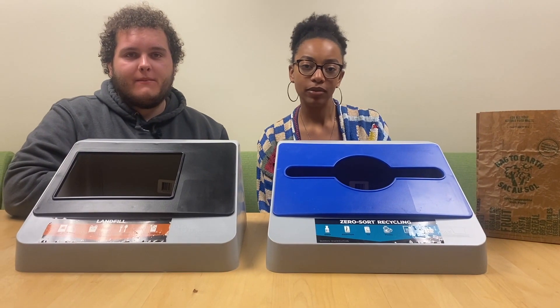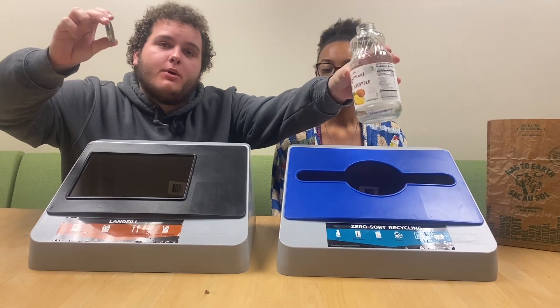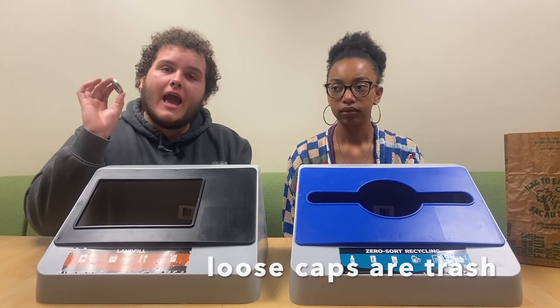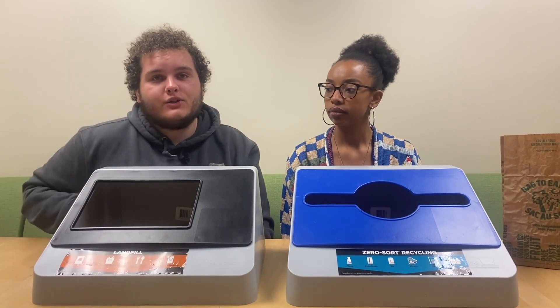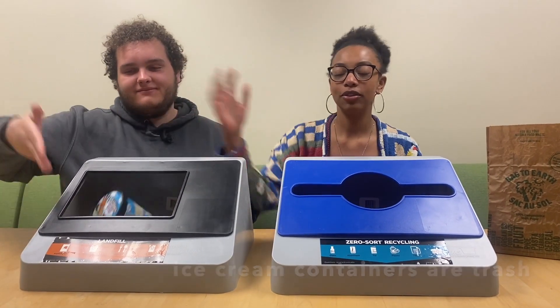There are a lot of misconceptions when it comes to waste sorting. If you have a bottle and a cap, they can be put in separately, or you can attach them and recycle both. If you have a cap by itself, it should go in the trash. Items like ice cream containers have a plastic liner, so they always have to be trashed.